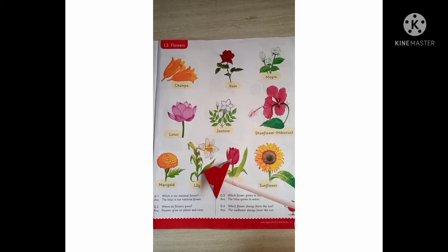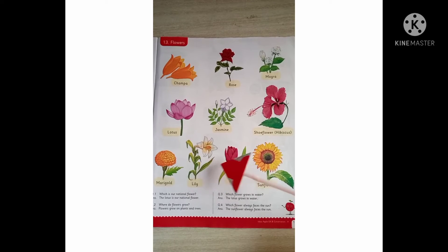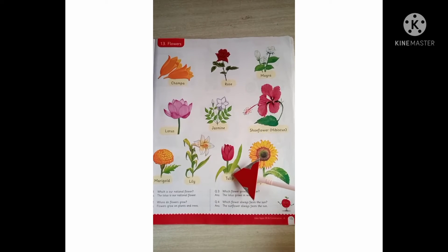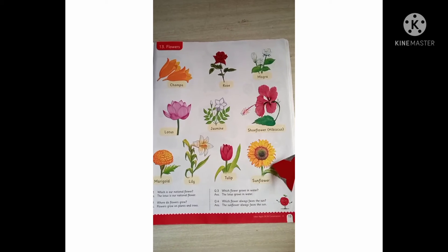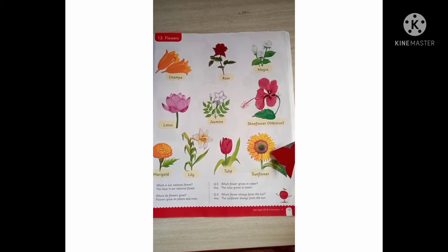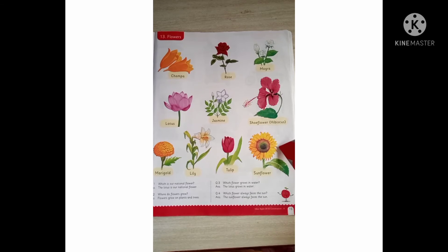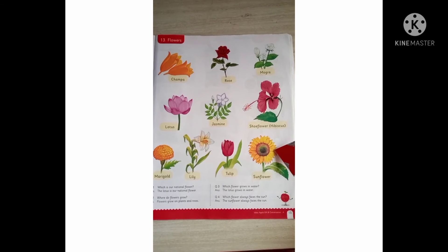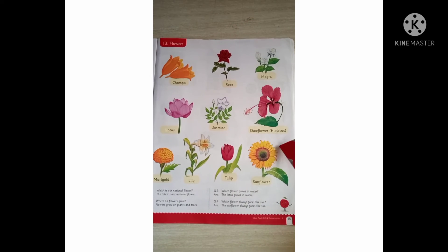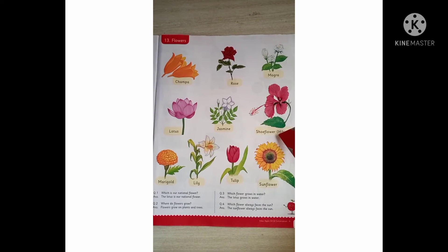This is a lily — say lily. This is a tulip — which flower is this? Tulip. This is a sunflower — it looks just like the shape of a sun, so that is why it is named sunflower. There are many other flowers in the world; they are all colorful and different in their own way.